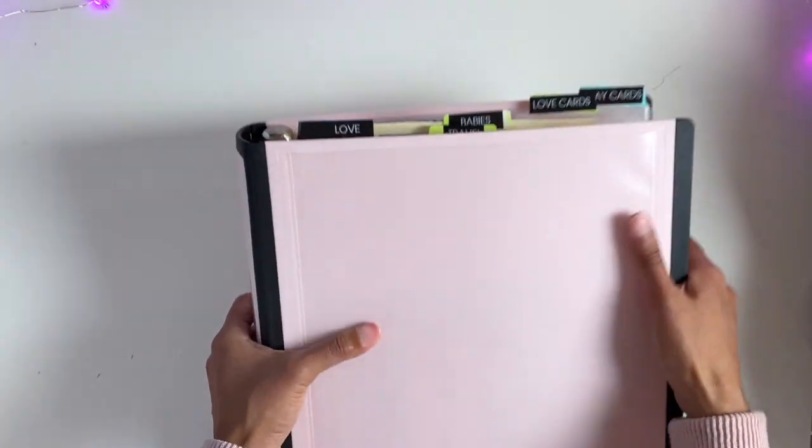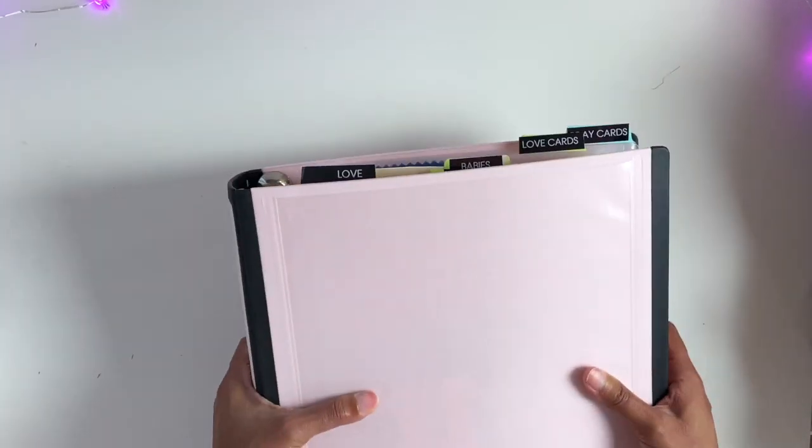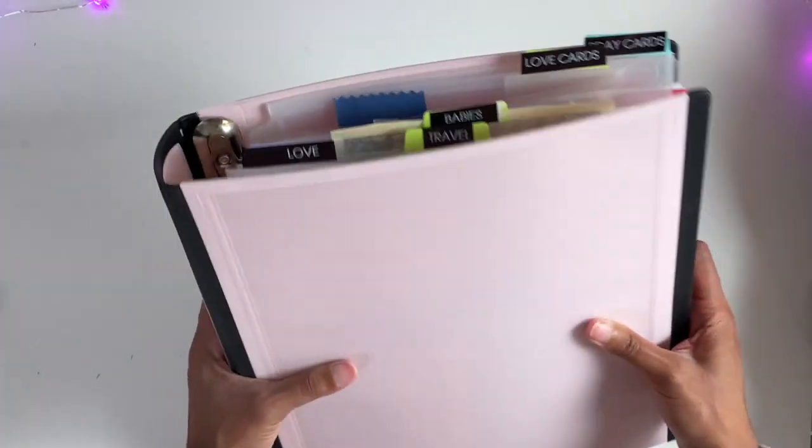It's getting really bulky, so I don't know if I'm going to keep everything in here or not. But for now it fits — maybe I need to get rid of some stuff. I just wanted a place where we can keep our memories in one place, and that's this binder.